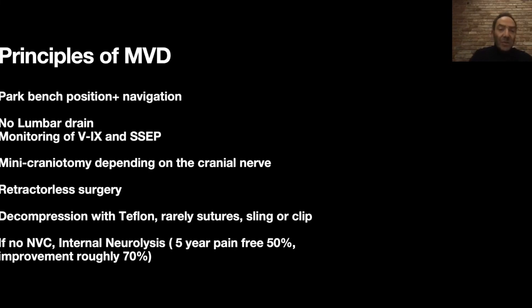I really love this procedure because it's so gratifying to help the patient so quickly. The principles of surgery involve performing these procedures as minimally invasive as possible. We do a very small opening — a mini craniotomy about the size of a thumb, roughly two by three centimeters. The surgery is performed without any retractors, so the brain is not touched. We access the location of the nerve and vessel and separate them.